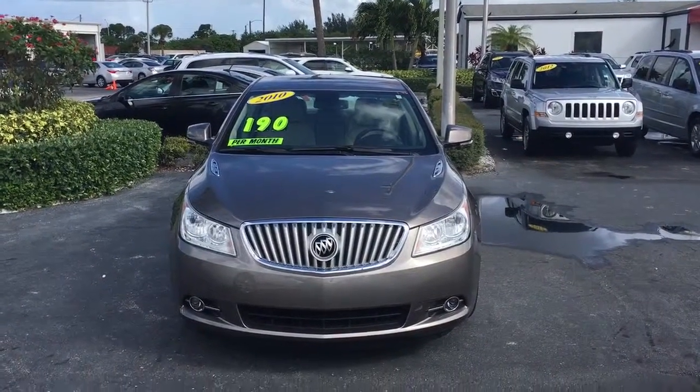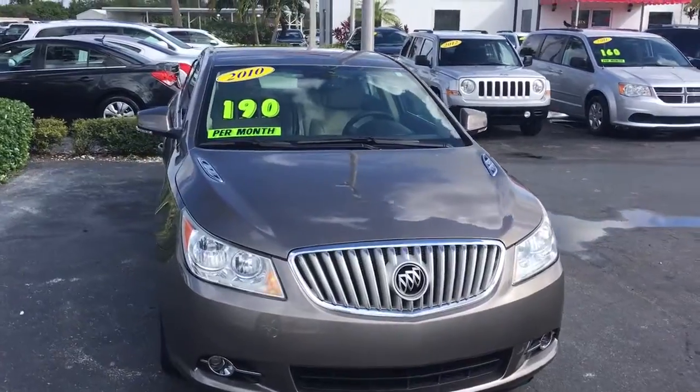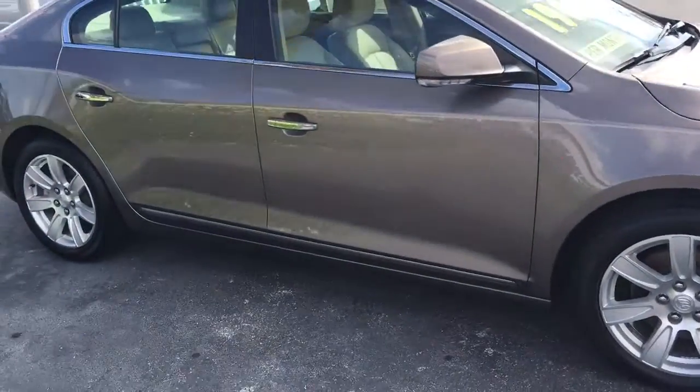Hello, this is John D. from Carlsbeard GMC. I just want to show you a real quick video of our 2010 Buick LaCrosse. This is a CXL model. Comes equipped with remote start.